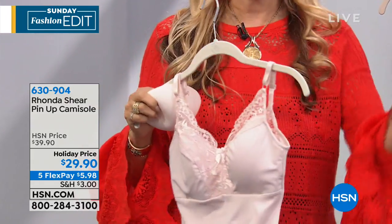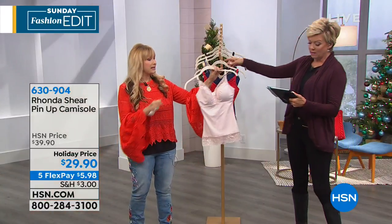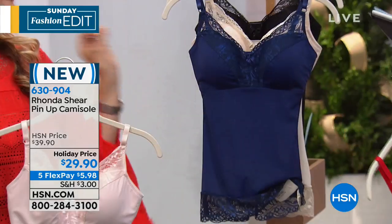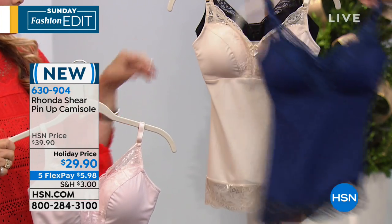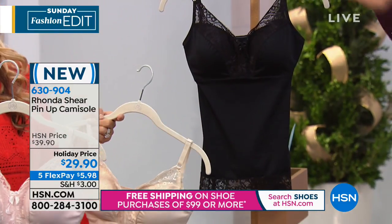Just shop your top from extra small to 3X, and these are our colors. We've got the light nude — isn't that so pretty? This is the blush, this is the red. Think Santa baby. The deep, beautiful navy, which would be gorgeous with thick jeans or jean jackets, or to wear underneath a jacket. And of course, the black.